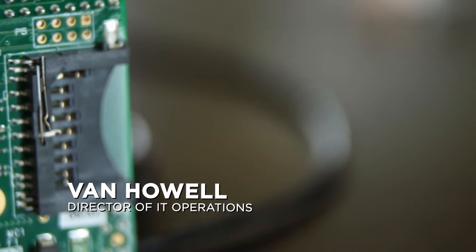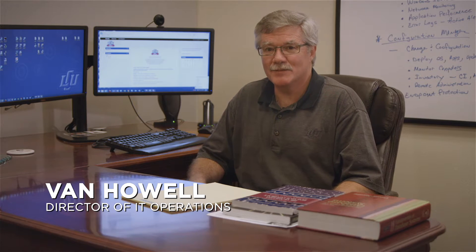Here at LCU, we are excited about what's happening in our IST, our Information Systems Technology, and our ISM, our Information Systems Management Department.